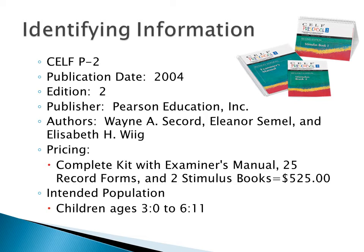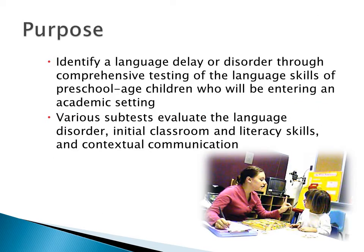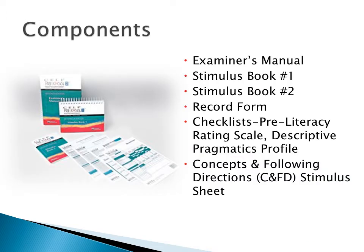The intended population for the battery is children ages 3 years and 0 months to 6 years and 11 months. The purpose of the exam is to identify a language delay or disorder through comprehensive testing of language skills of preschool-aged children who will be entering an academic setting. CELF-P2 includes an examiner's manual, stimulus book number 1, stimulus book number 2, the record form, checklists including the pre-literacy rating scale and the descriptive pragmatics profile, and the concepts and following directions stimulus sheet.